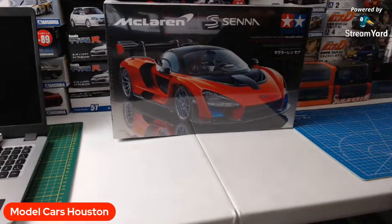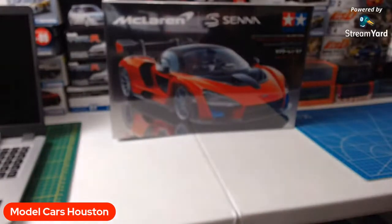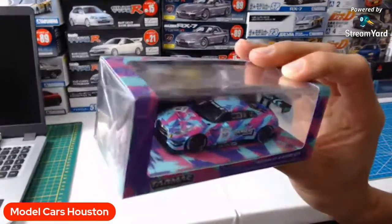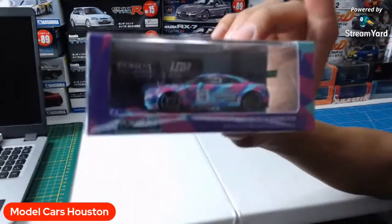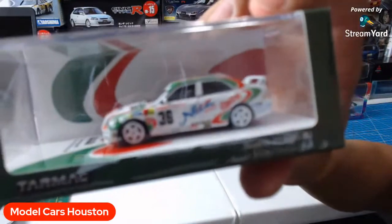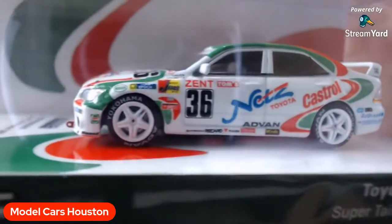What else do we have? I have an extra one of these — the RS6 hatchback from Y-M model. If anybody wants this one as well, it's up for grabs. Here are some of the new items that just popped up. You've got the Tarmac Works GTR — this is the livery contest winning car. Somebody was chosen to get their livery design put onto a vehicle, which is kind of cool. And then IS-300 lovers, we've got the Castrol Tarmac IS-300 here. Trying to get this thing to focus, man.